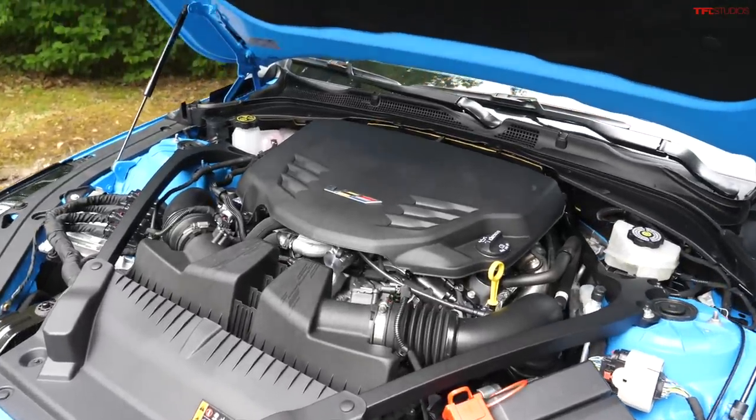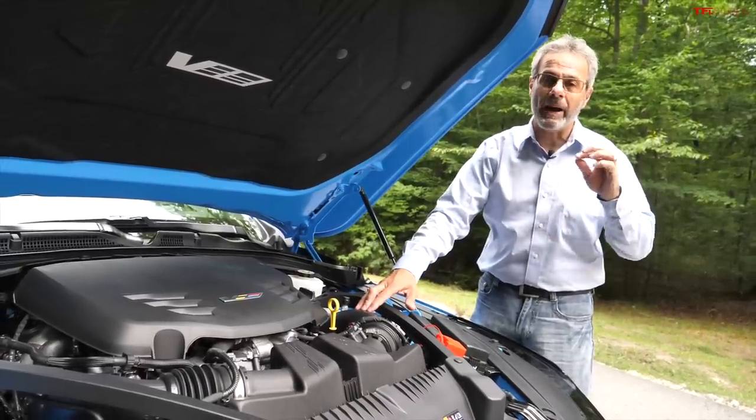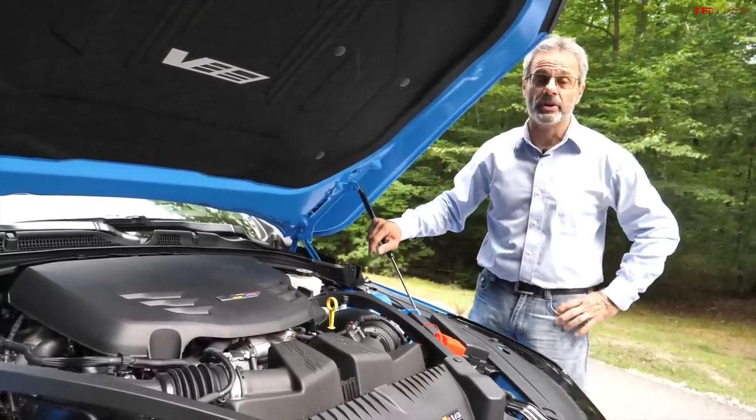What does it all add up to? 472 horsepower and 445 pound-feet of torque, either through a 10-speed automatic or a 6-speed manual — and a rear-wheel drive car to boot.